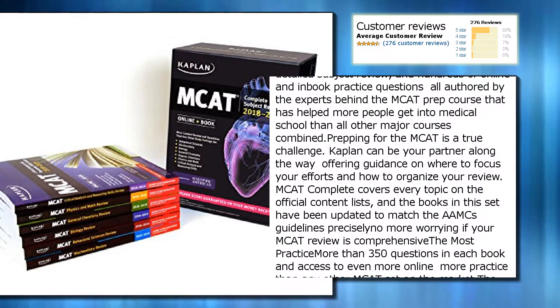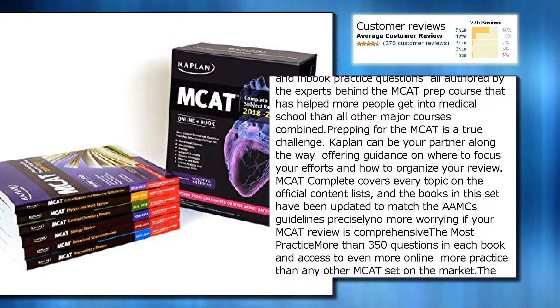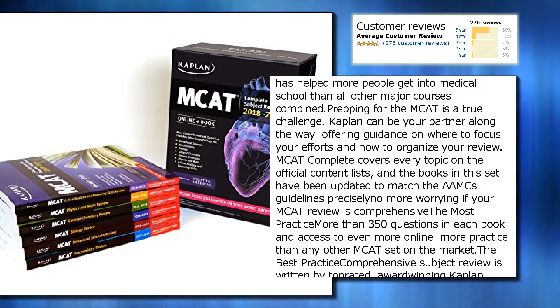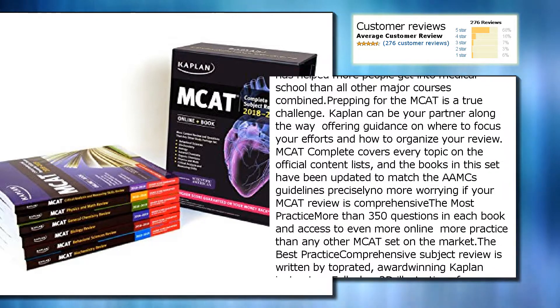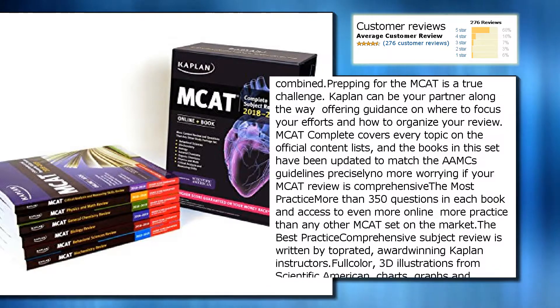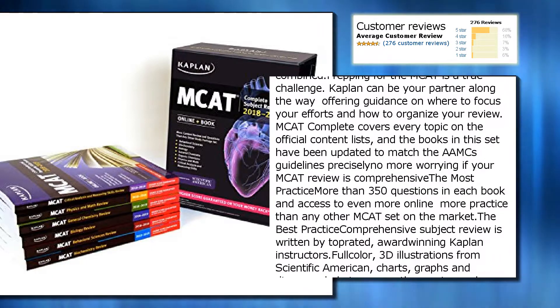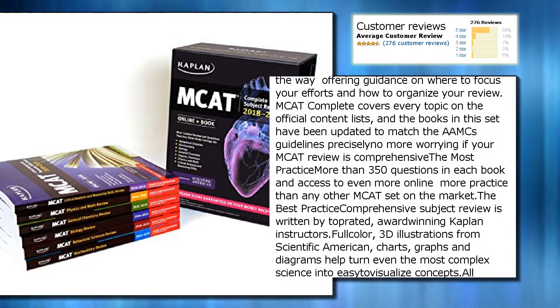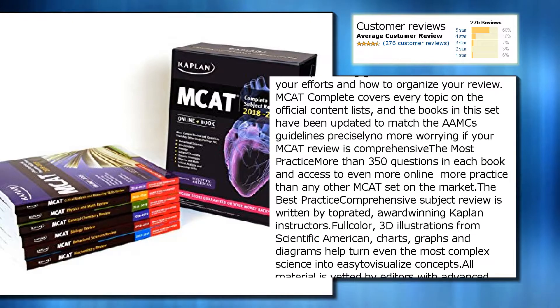Prepping for the MCAT is a true challenge. Kaplan can be your partner along the way, offering guidance on where to focus your efforts and how to organize your review. MCAT Complete covers every topic on the official content lists, and the books in this set have been updated to match the AAMC guidelines precisely — no more worrying if your MCAT review is comprehensive.